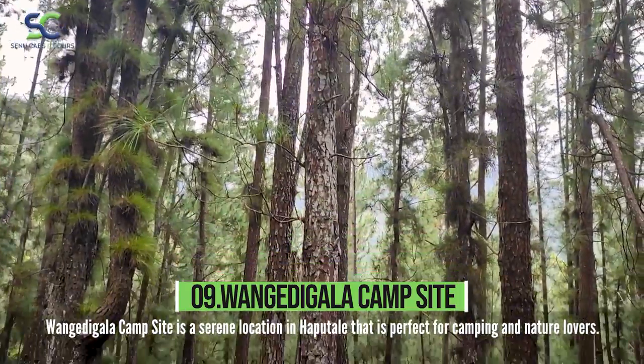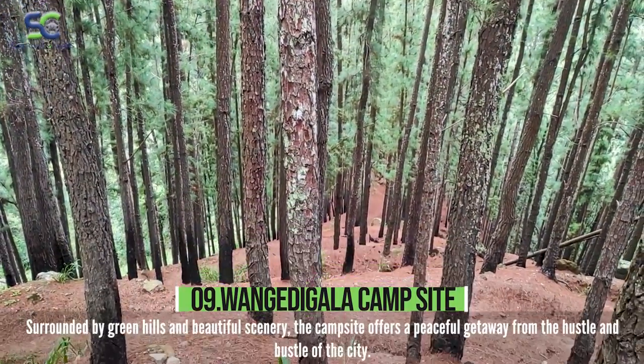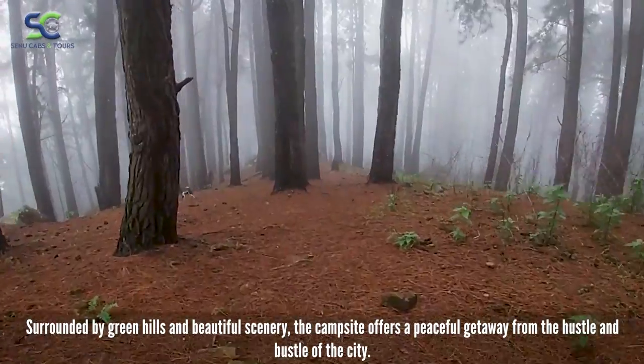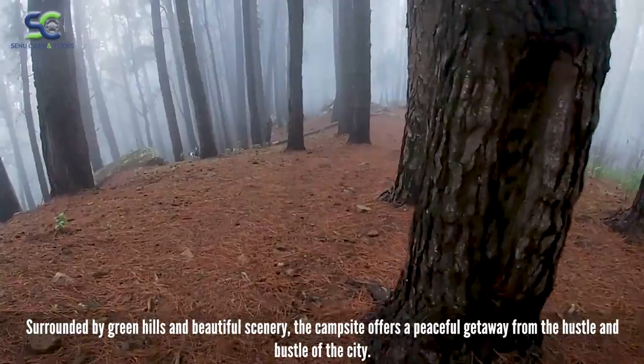Wangedagala Campsite is a serene location in Haputale that is perfect for camping and nature lovers. Surrounded by green hills and beautiful scenery, the campsite offers a peaceful getaway from the hustle and bustle of the city.